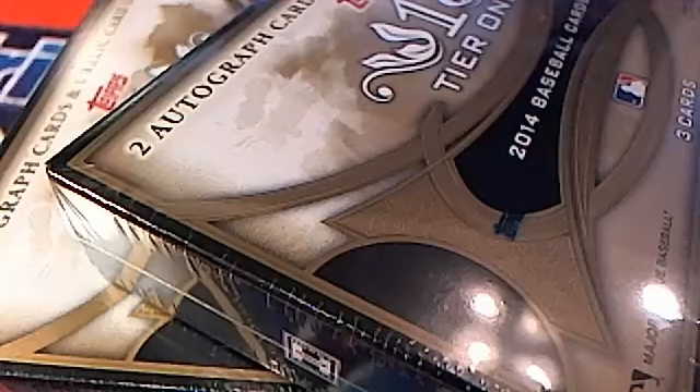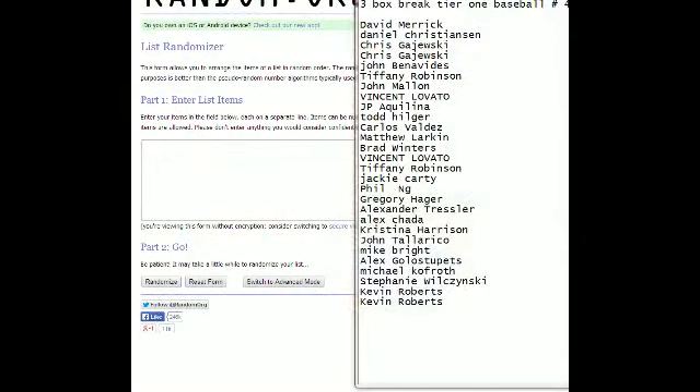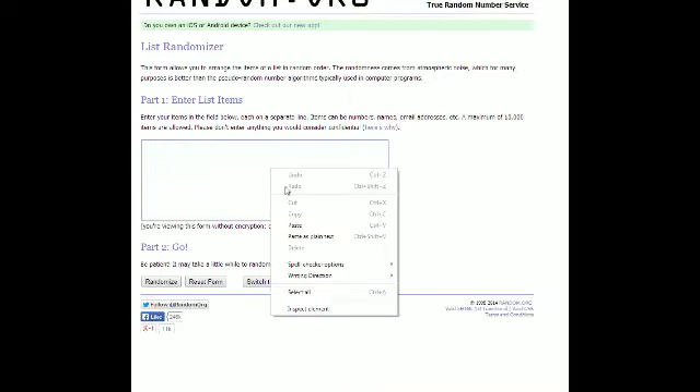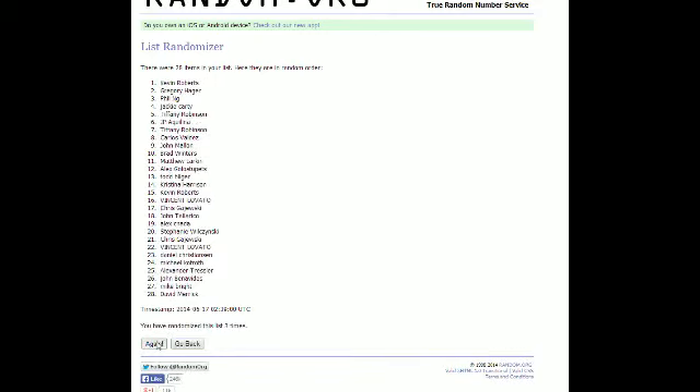Alright, here we go — this is a three-box break, Tier One baseball, three-box break number four. We're going to screen share everybody in the break. We're going to randomize and hit random seven times — that's five, six, and seven.